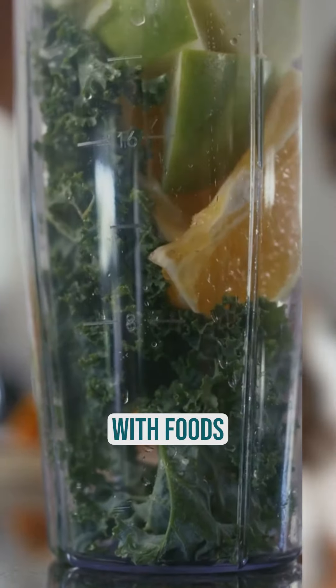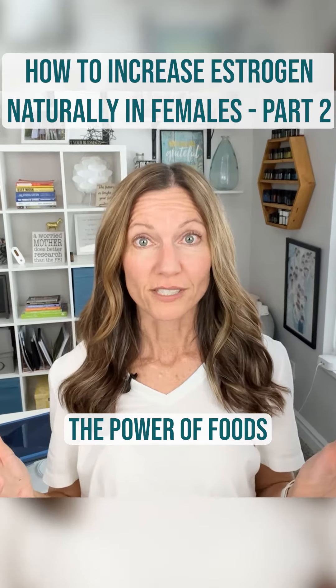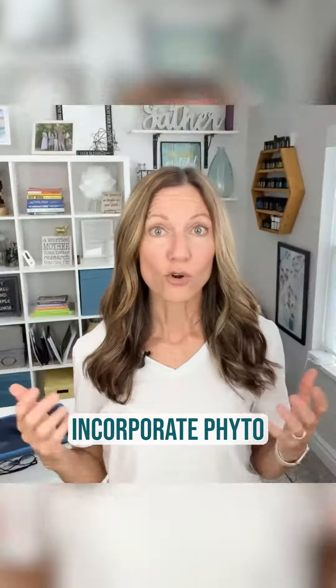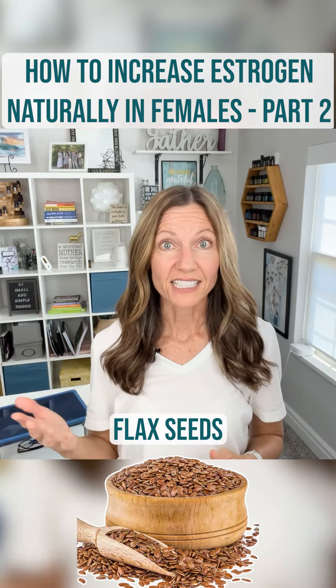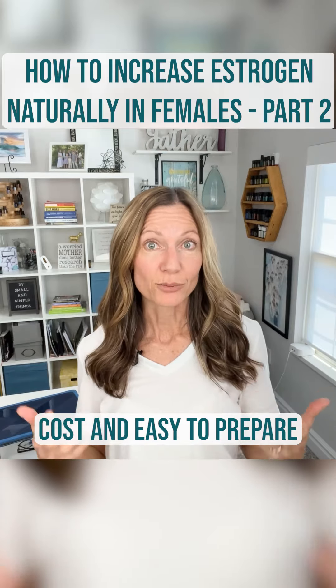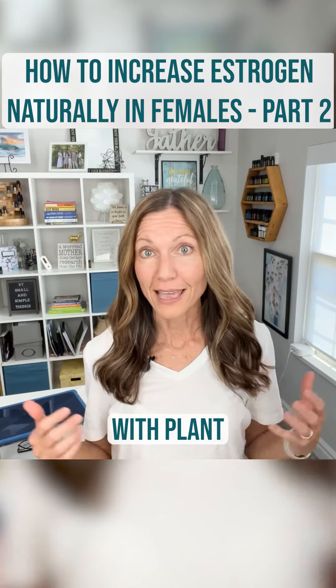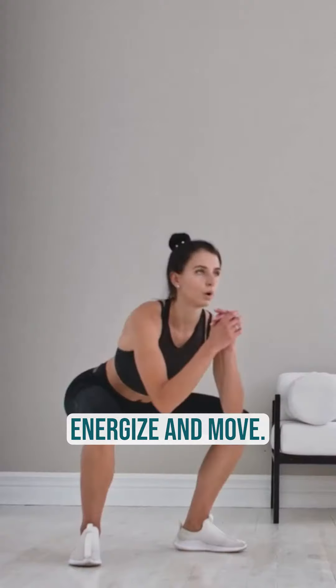Nourish your body with foods that support estrogen production. Discover the power of foods that increase estrogen levels in females naturally. Incorporate phytoestrogen-rich options like soy products, black seeds, lentils, and whole grains into your meals. These low-cost and easy-to-prepare foods are packed with plant-based compounds that support healthy estrogen levels.